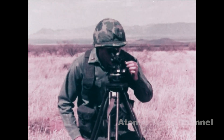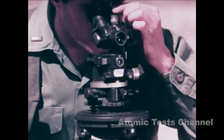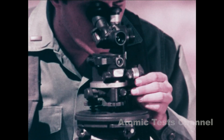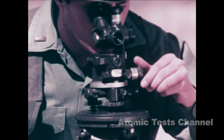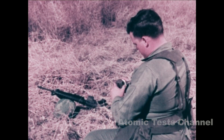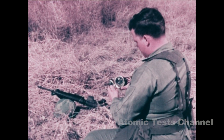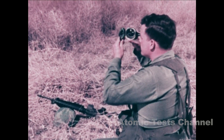These units are authorized a number of instruments capable of making the necessary measurements for nuclear burst reporting. This aiming circle, for example, is a good way to determine azimuths. The M2 Compass is another convenient measuring device, especially for vertical angles up to 1,200 mils.